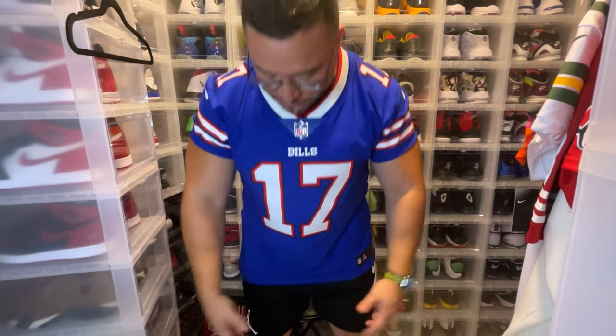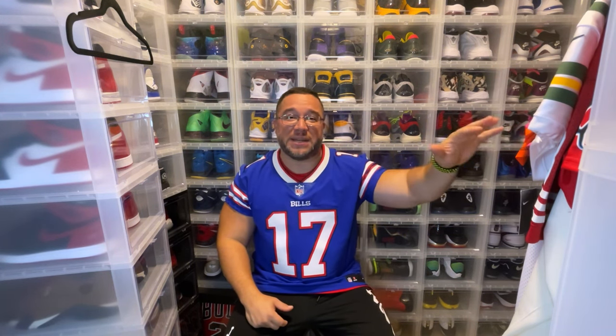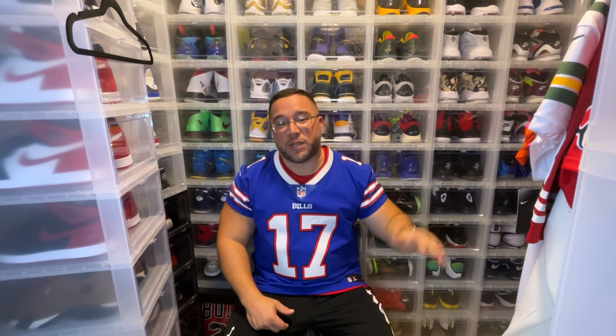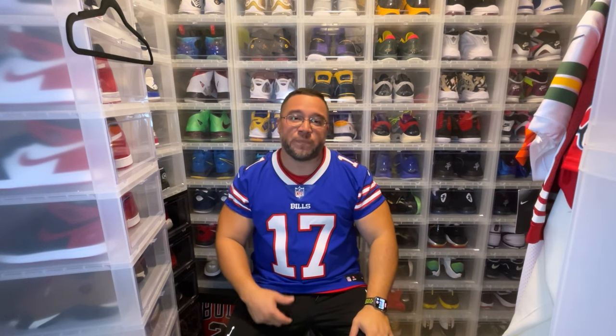This is the Josh Allen jersey. Hope you guys enjoyed this review. Glad to be back doing NFL jerseys. I'm going to do my Aaron Rodgers jersey next, and hopefully by the end of this month I'll be doing a full NFL jersey collection video. Hope you guys have a good one. Be out. Peace.